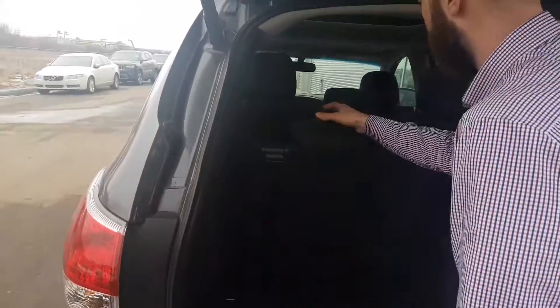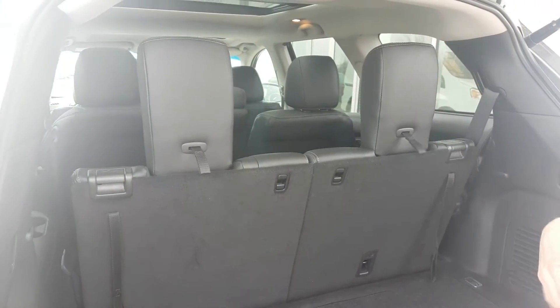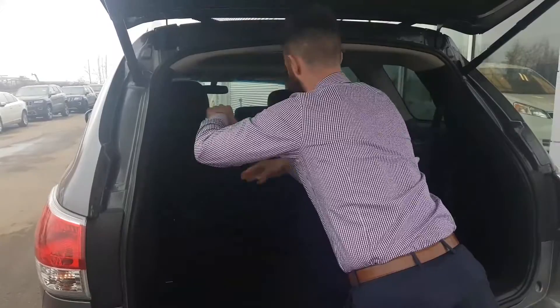Back seats right here — your six and seven seats — easy to bring up. If you need more cargo space, this is 450 liters of cargo space with these seats down. And if I want those seats down, I can and I get 1,200 liters of cargo space.